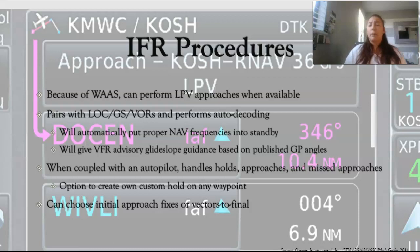When coupled with an autopilot, it can handle holds, approaches, and missed approaches almost by itself depending on the autopilot. You can even create your own custom hold over any waypoint — even a waypoint you design yourself — so if ATC gives you a random hold point you can just put it in and your autopilot can take care of it. With approaches, you can choose any of the initial approach fixes if available, or vectors to final, whichever ATC gives you.